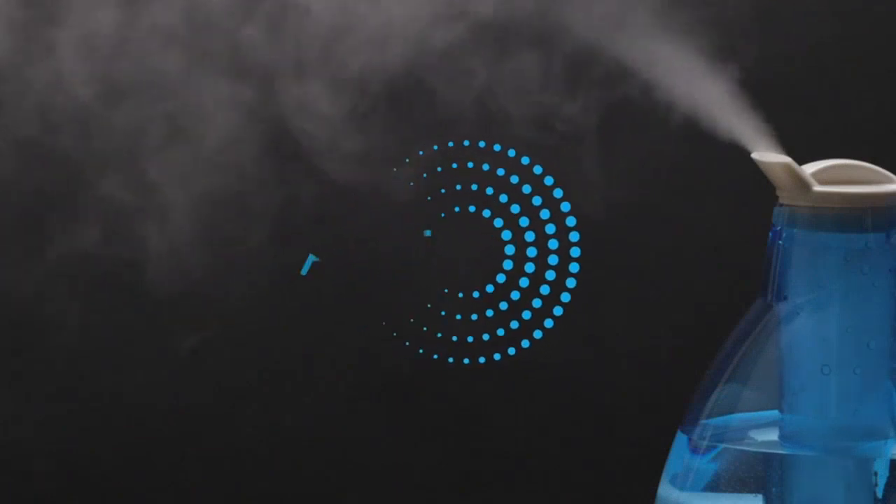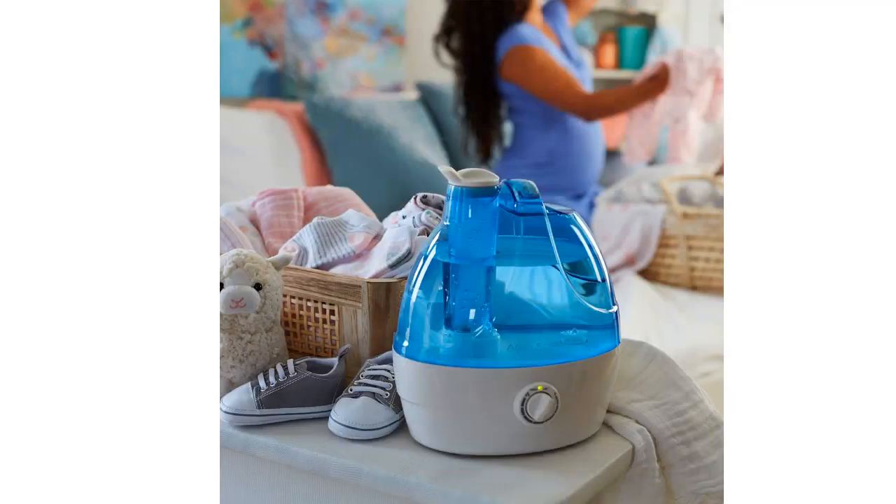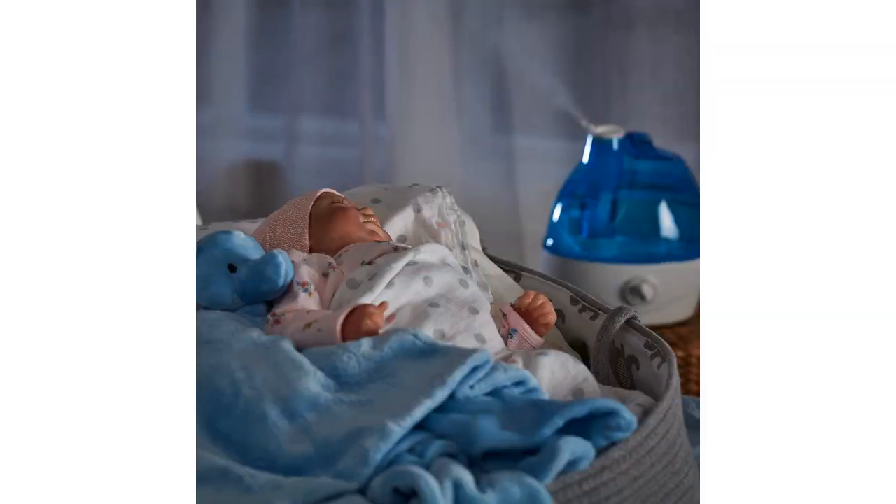The 360-degree rotation nozzle is another great feature that sets this humidifier apart from others on the market. It allows me to direct the mist in any direction I want, ensuring that every corner of my room receives the benefits of improved humidity.